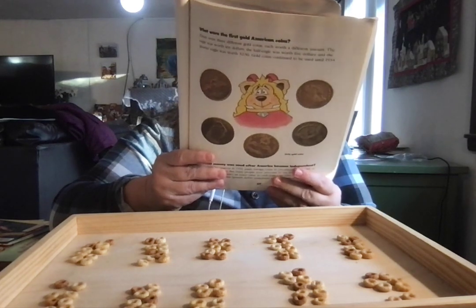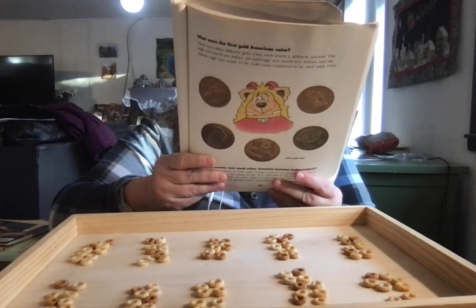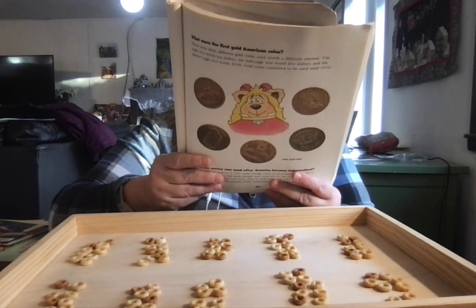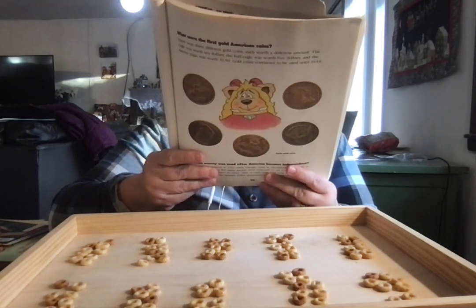What were the first coins? In 1794, silver coins were minted. In 1795, gold coins were minted. First cents and half cents were minted in 1793.